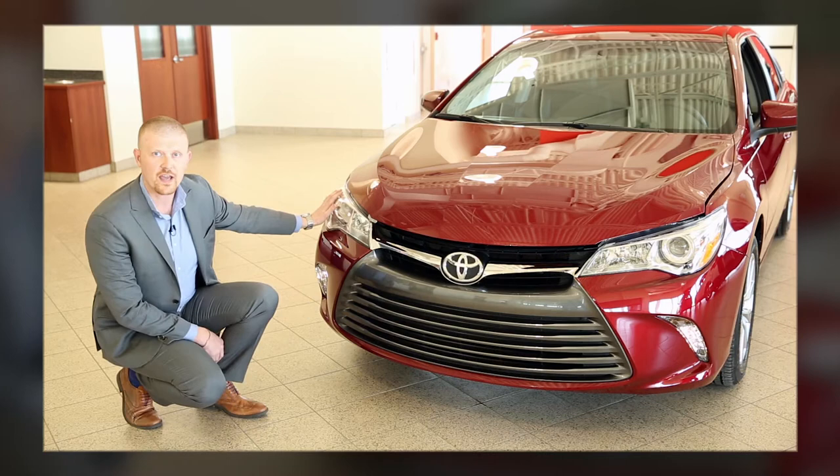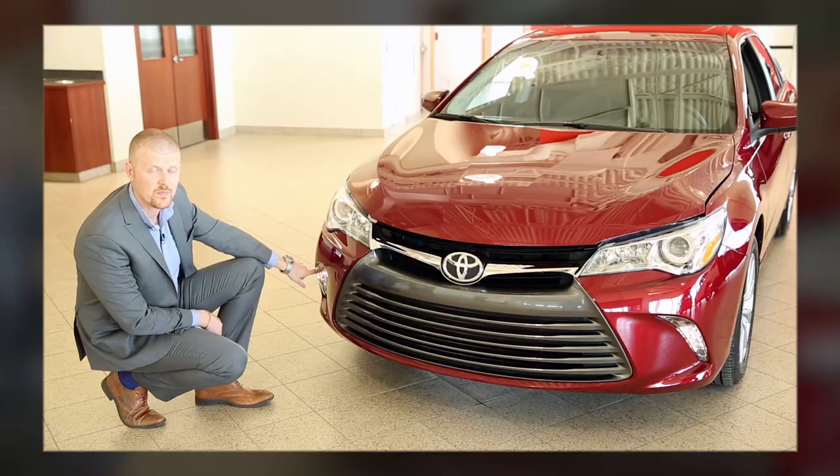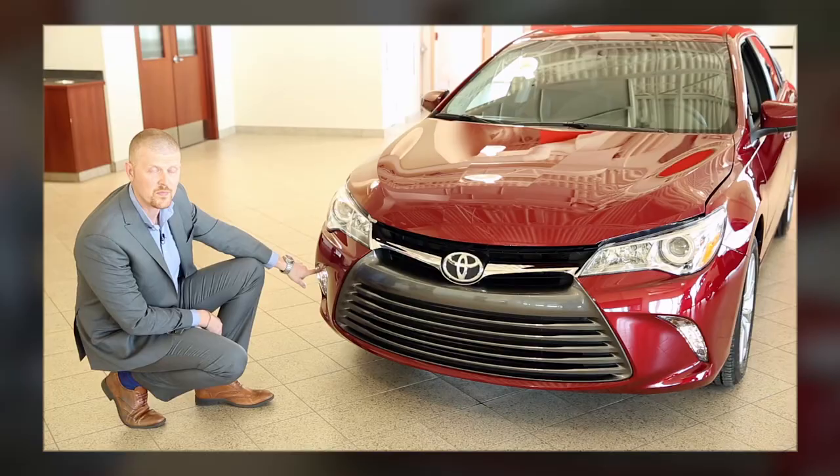On the front of the vehicle we stayed with a rear projection headlamp along with brand new daytime LED running lights on the bottom of the vehicle. So now you can be seen from farther away — it's great for safety and it adds a great look to the front of the vehicle.